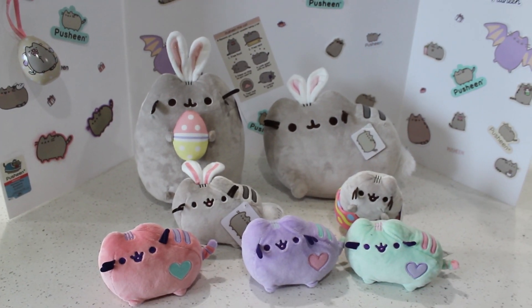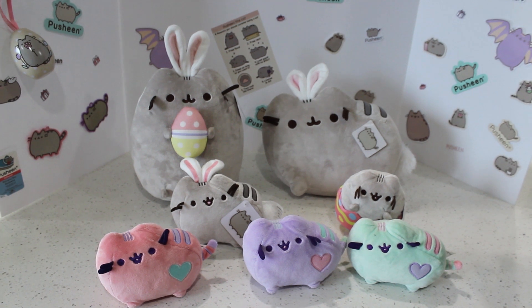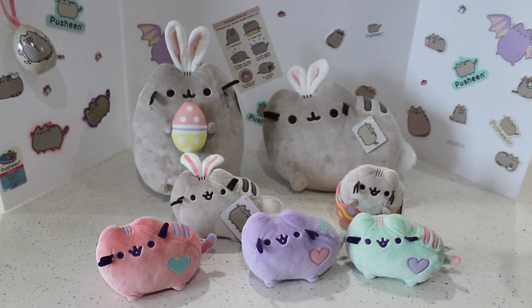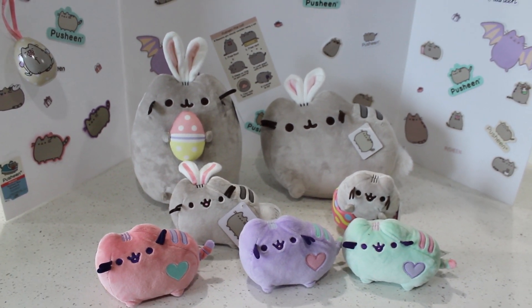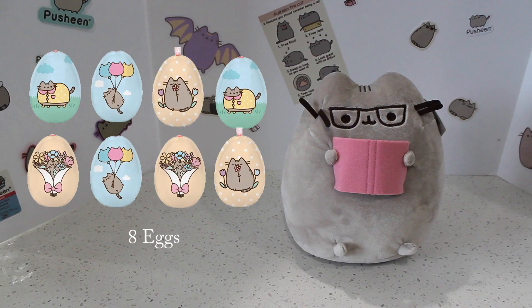So hope you like this video! We'll be revealing which Pusheen you are based on how many Easter eggs you counted. Did you spot all eight eggs? Great job — you are the smarty pants and therefore you are the nerd Pusheen. Aren't you the smartest in your group? You're super detail oriented and super focused throughout the whole video. Great job!